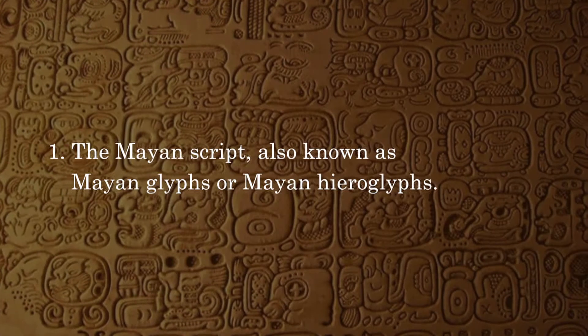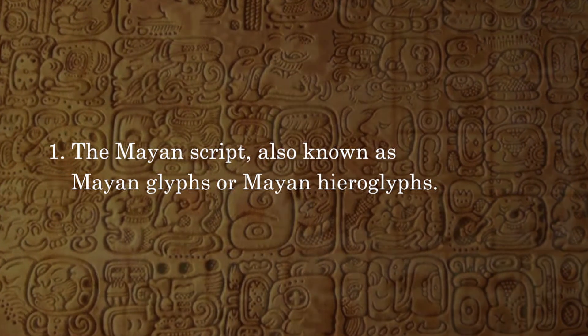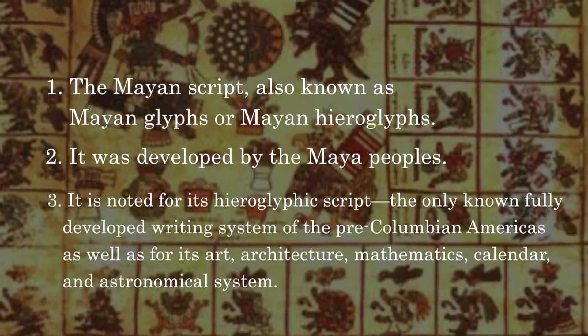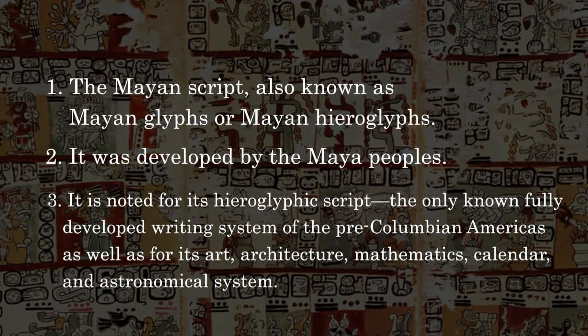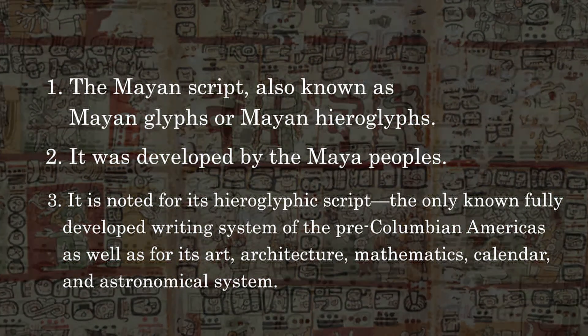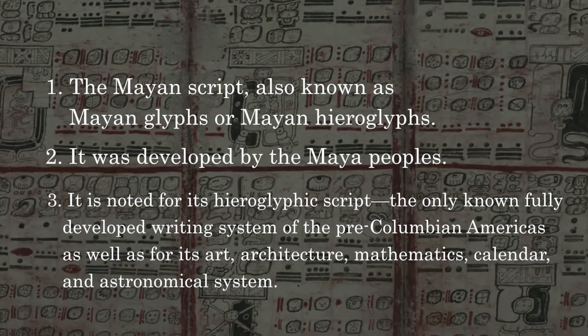Maya Hieroglyphs — What is it? The Mayan script, also known as Mayan glyphs or Mayan Hieroglyphs, was developed by the Maya peoples. It is noted for its hieroglyphic script — the only known fully developed writing system of the pre-Columbian Americas — as well as for its art, architecture, mathematics, calendar, and astronomical system.